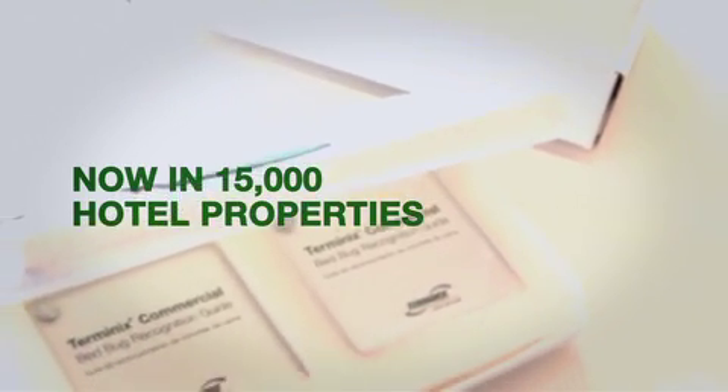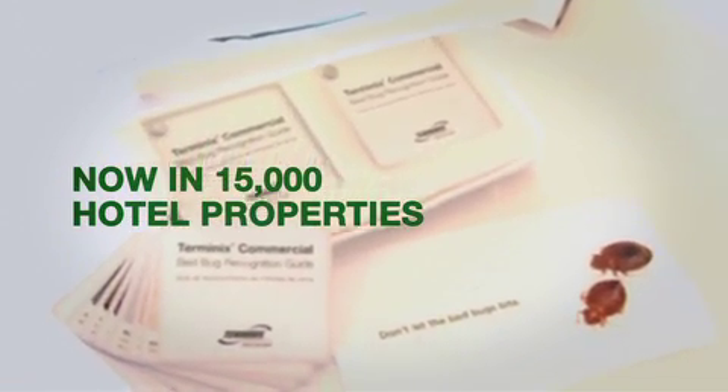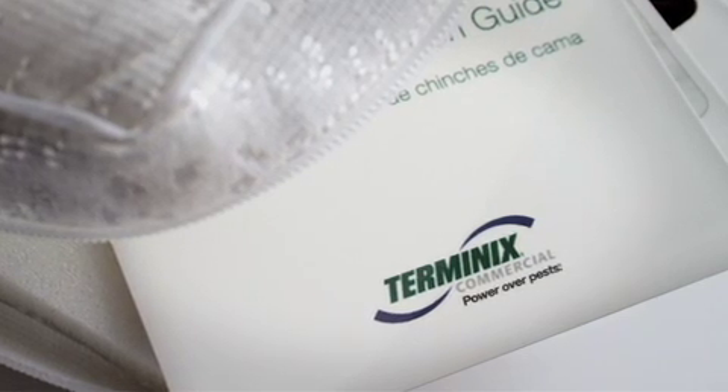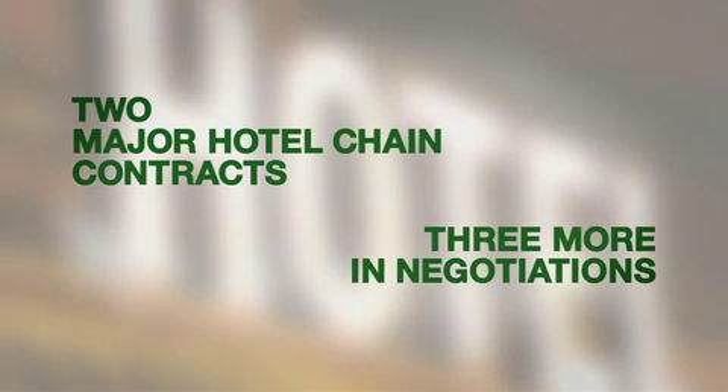To date, over 15,000 hotel properties have ordered the bed bug recognition guides. Additionally, this offer has led to pest control contracts for Terminix — two major hotel chains have already signed on, and three more are in negotiations.